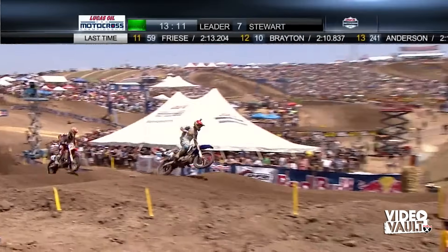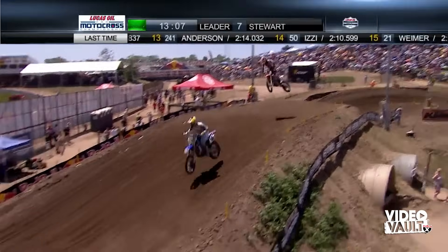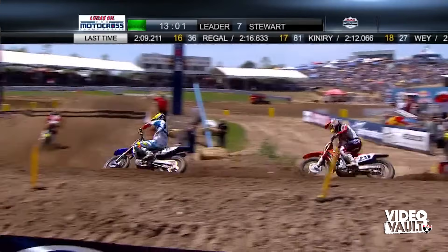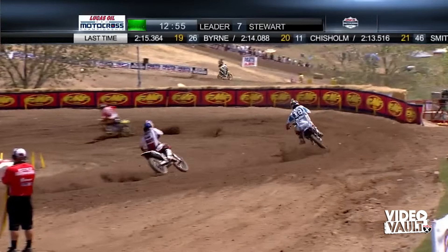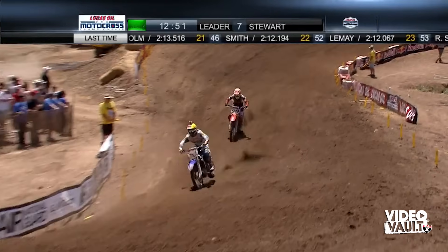It'll be interesting to see the lap times — Stewart should be crossing the start-finish line right about now. That's a 2:06.4 for Stewart. Millsaps comes by with a 2:07, so he picked it up. Looks like Stewart had a little quicker that time, going to gap Dungey who is about 15 seconds off the lead.